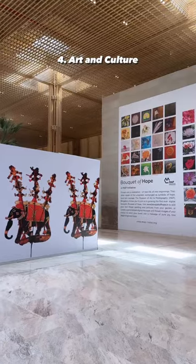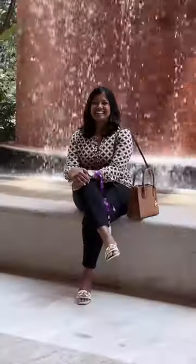One cannot miss noticing the efforts taken to showcase our art and culture, such as the Gallery of Naurasa.